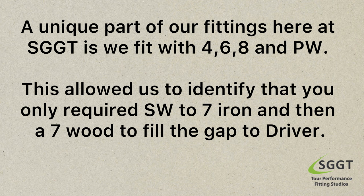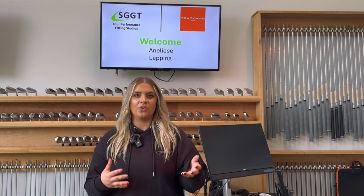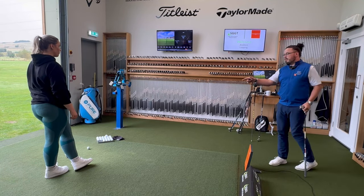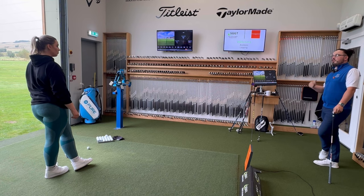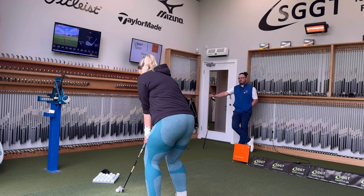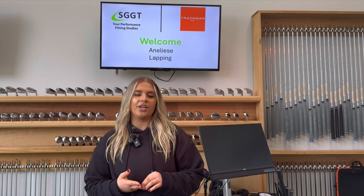A unique part of our fittings here at SGGT is we fit with 4, 6, 8, and pitching wedge. This allowed us to identify that Annalise only required sand wedge to 7-iron and then a 7-wood to fill the gap to driver. I wouldn't have known that coming into it — I would have thought I need them all. Especially as a beginner, knowing you're in good hands and that they know what they're talking about was key. I got to try things that felt different, and now I know why I need them. It helped guide the process and was a very nice experience.